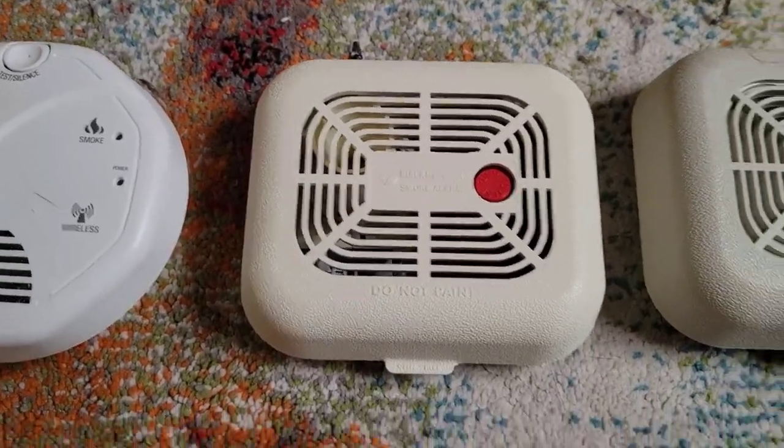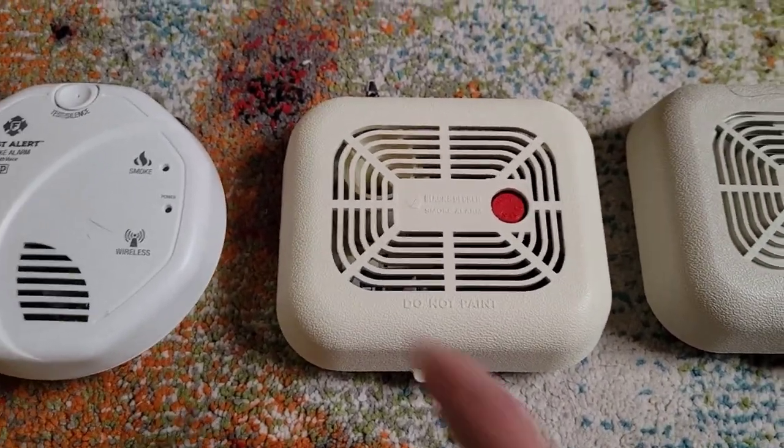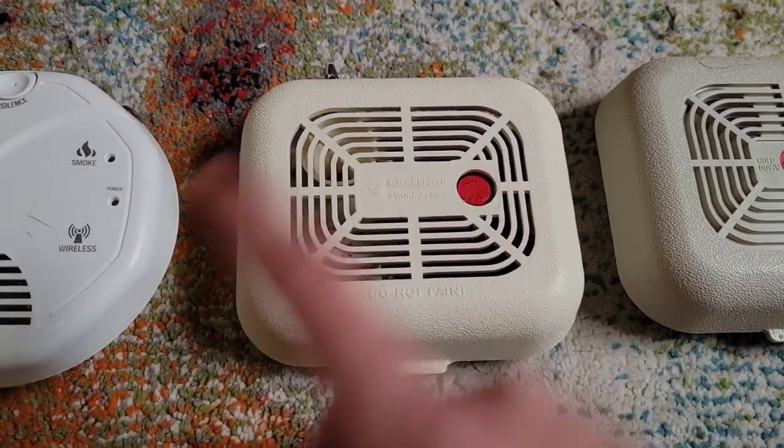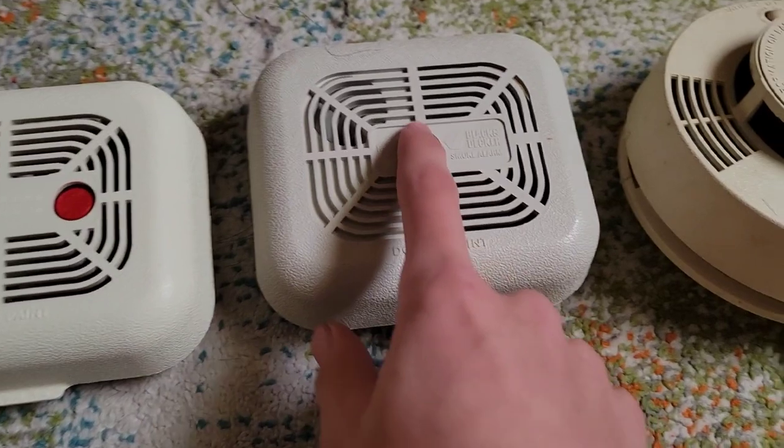This one has a piezo but it has a little trumpet horn shape to it, which makes it sound like this. This one's very similar to that but with a different pulse.